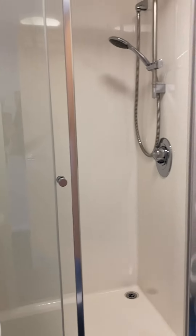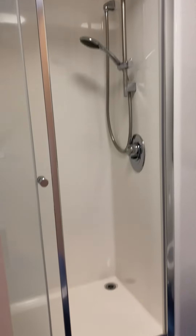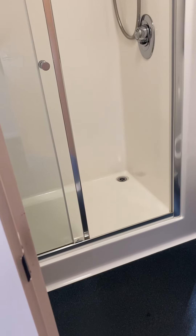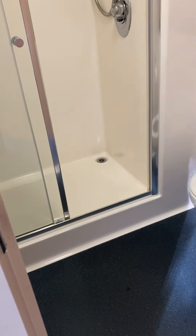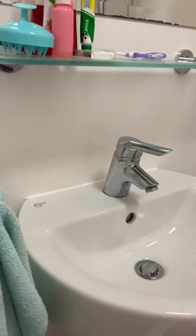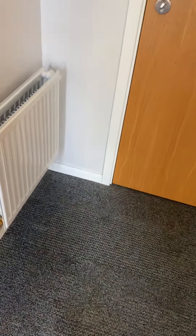Moving on to the toilet — this is how it looks. I can't show too much, but it's a decent size. Okay, that's all! I hope you enjoyed and I hope this will be helpful.